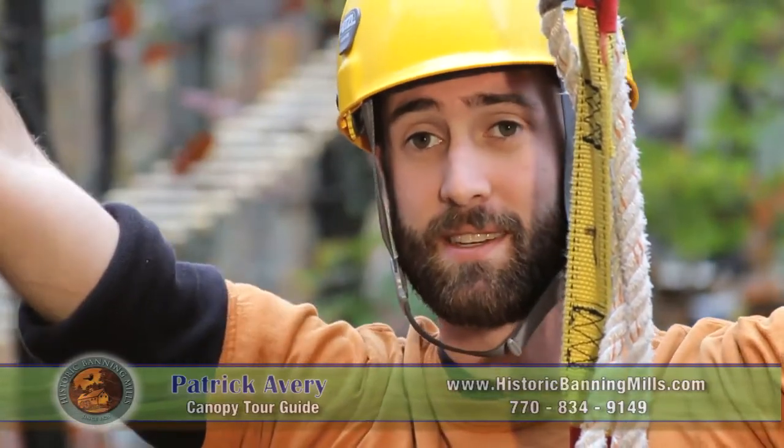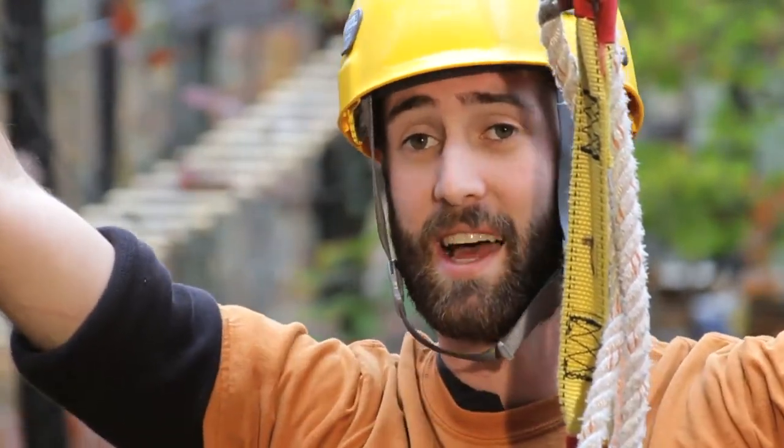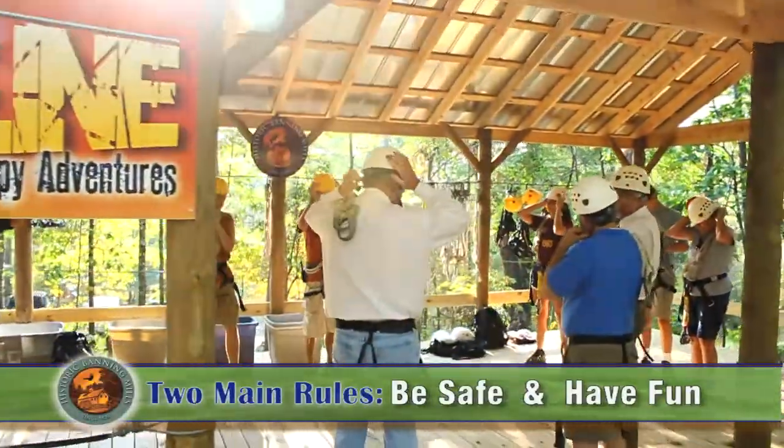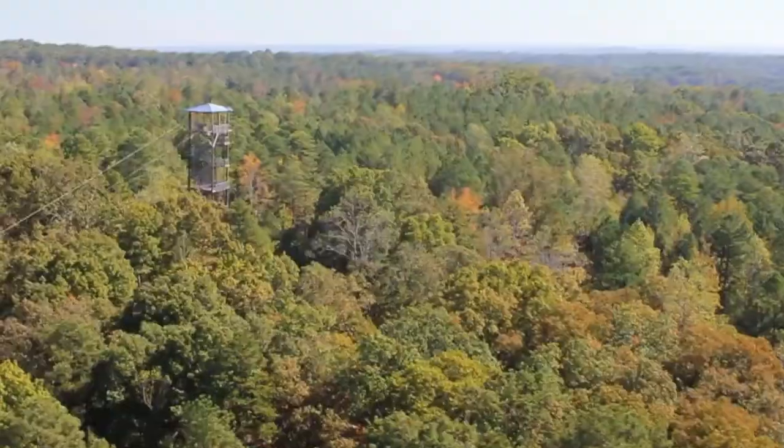We spend about 30 minutes here in the Gear Up Shack talking about gear, talking about how to stay safe, the different things we'll see and encounter out there, and how to go through safely.